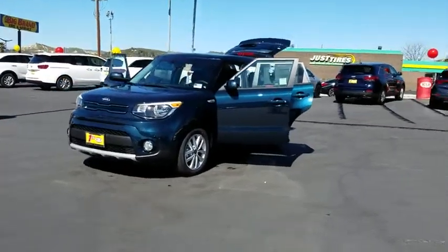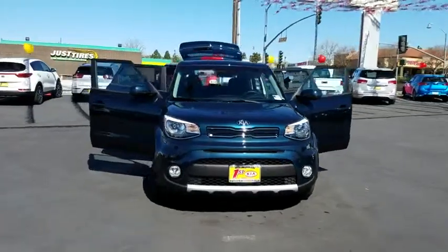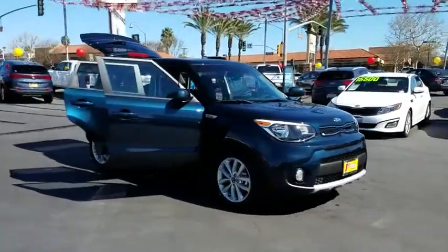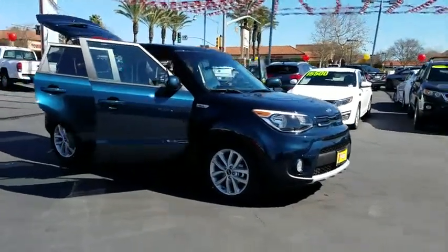2019 Kia Soul. The Soul is quick and ready with its innovative, catchy style, a sharp, roomy, and well-fitted cabin, and a comprehensive list of safety and fun features. Here are some of this vehicle's great options.